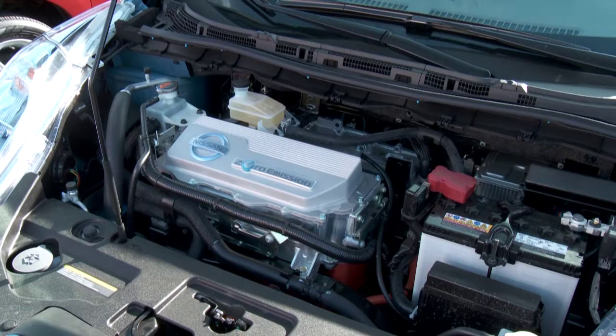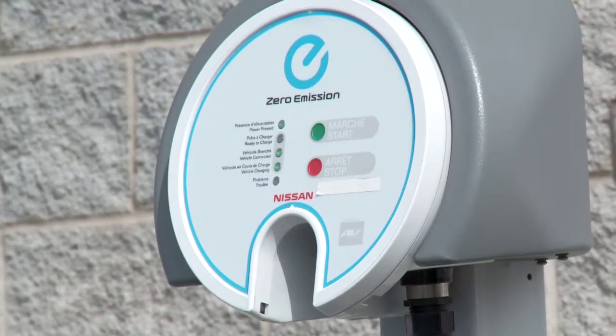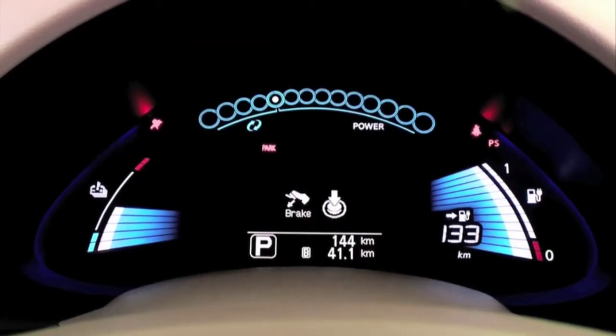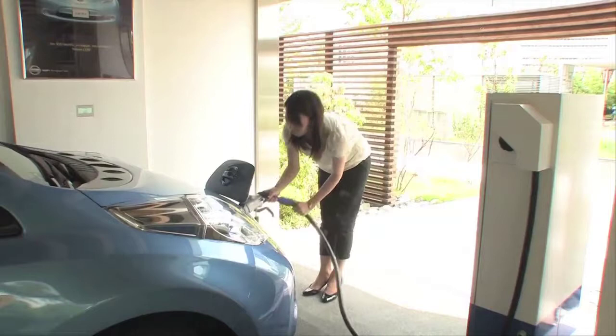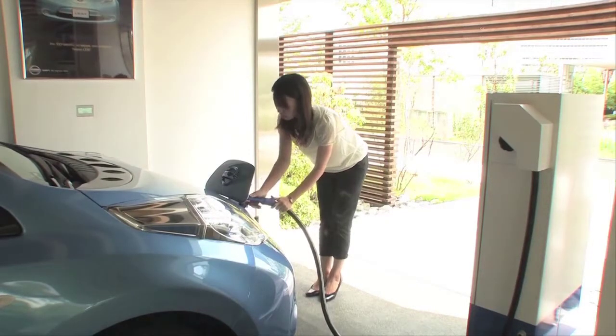If need be, that power source could be used to power the home. This is exactly what Nissan had in mind with their Leaf to Home charging system. If your home sustained a power outage, the Leaf could be used as a backup power supply, due to the 24 kilowatt hours of electricity available in the battery. When the car is plugged into the power control system, during normal times it charges the car.